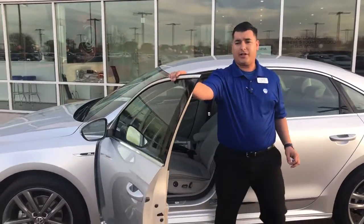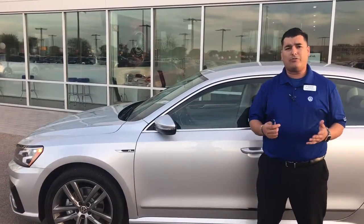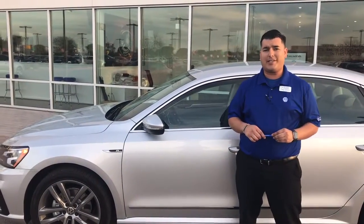Pat, once again, I just wanted to come out, show you the car, show you that it's actually here. It's real. It's a Passat R-Line. I just wanted to thank you for giving us the opportunity to earn your business today.